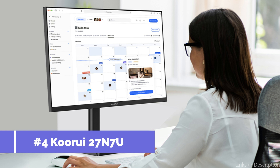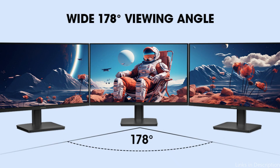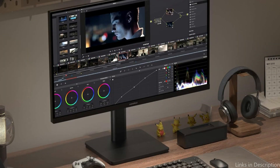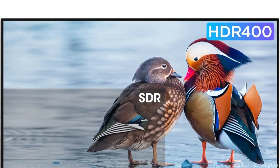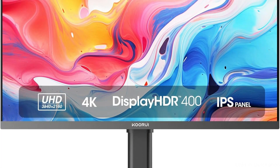On number four, we have the KOORUI 27N7U monitor. In the realm of inexpensive displays for photo editing, the KOORUI 27N7U is a real find. With its IPS screen and three-sided ultra-thin bezel design, this 27-inch 4K monitor offers a 178-degree wide viewing angle, 100% sRGB, 95% DCI-P3 color gamut, and 1.07 billion colors, making for a wide, crisp, and colorful picture.